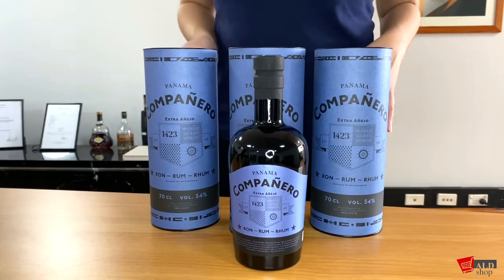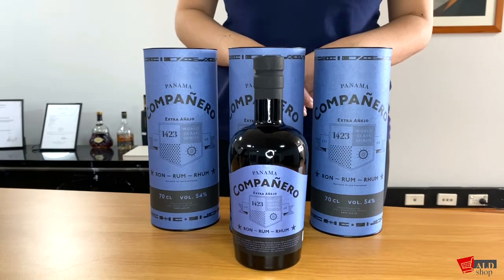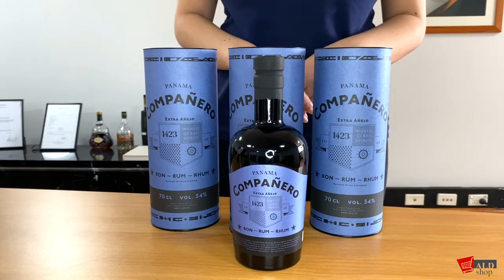This bottle was the last to be released out of the series. It is a column distilled rum aged for 12 years, boasting a 54% alcohol concentration.